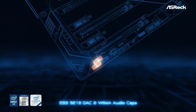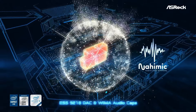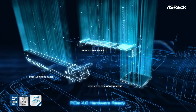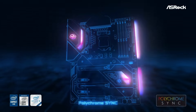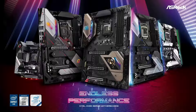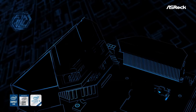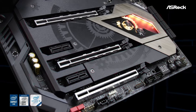It also boasts support for high-speed DDR4 memory, enabling blistering-fast data transfer rates. Equipped with PCIe 3.0 slots, M.2 connectors, and SATA ports, this motherboard offers ample expansion options for adding graphics cards, storage devices, and other peripherals to customize your gaming rig to your exact specifications. Additionally, its stylish design with RGB lighting accents adds a touch of flair to any build.